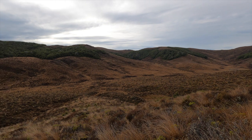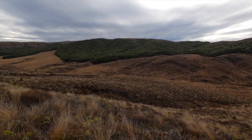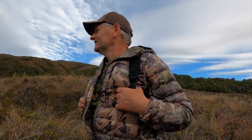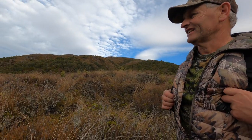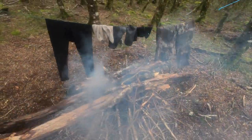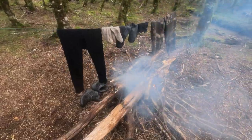Up at the headwaters of the mighty little Waikato — massive basin in here, no sign whatsoever in some areas, but heaps of sign and no deer in others. Getting very wet on the morning hunt, we decided to light a fire and dry some clothes.